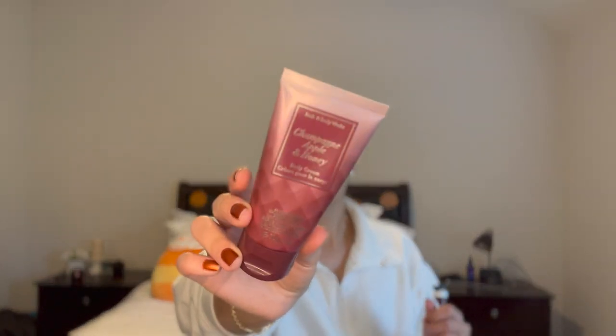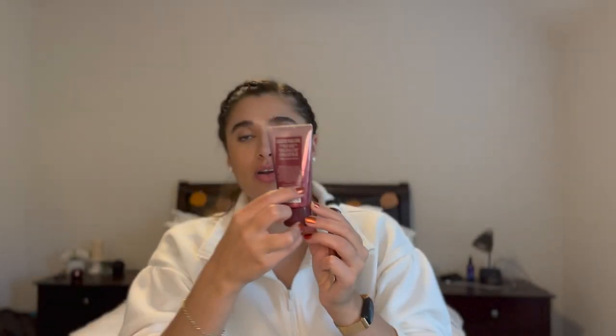A couple more things I'm going to focus on finishing in the next month: Champagne Apple and Honey in the mini body cream — I'm literally almost at the bottom and can probably finish it off after just two showers. And White Coconut Caramel hand cream, which I'm using at my desk at work and occasionally bring in my purse for outings. It's so yummy, I'm loving it, and I've made quite a bit of progress — I can definitely finish this up next month if I just remember to use it.